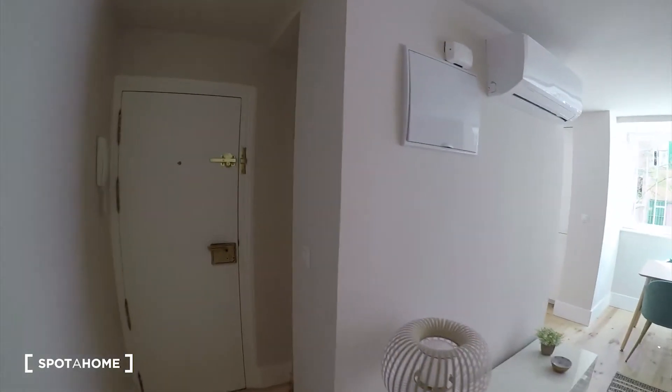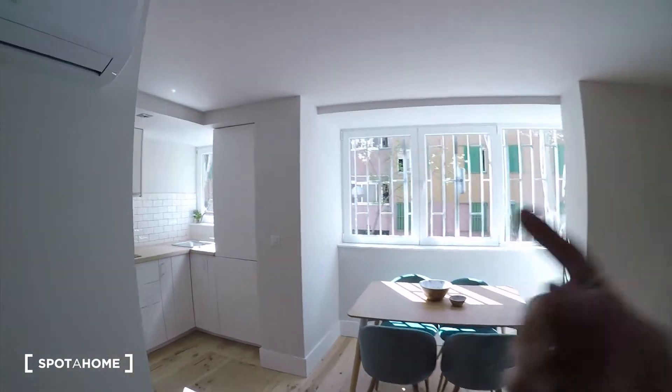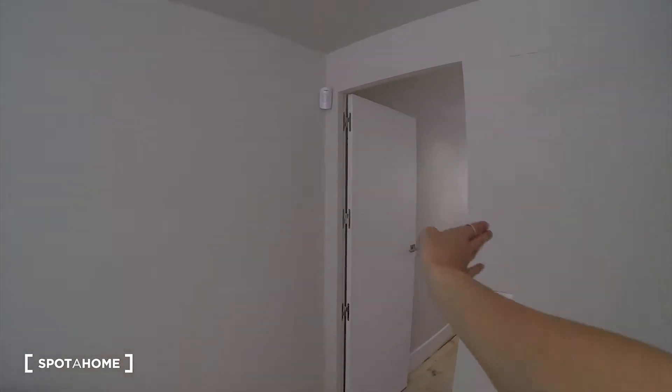So yeah, let's start the video tour. You will come into the apartment through this gate here, and then we'll find the bathroom here. We have a big space for the living room and the kitchen, and through that door we will reach the bedroom.